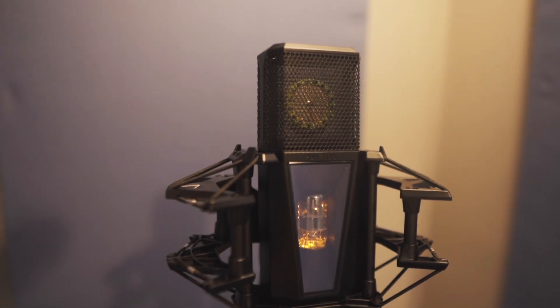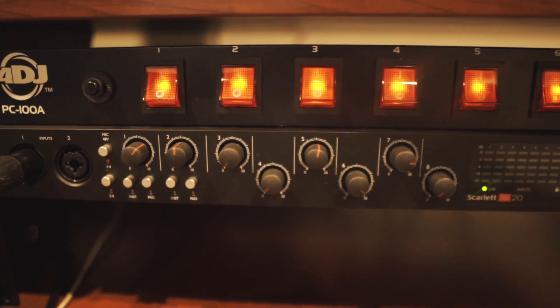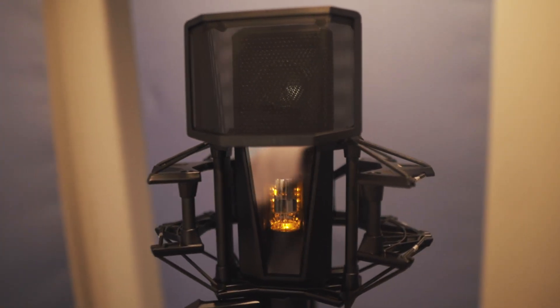Today we're using the Lewitt Pure Tube microphone — this thing is the absolute truth, and I'll tell you why. I know a lot of you were getting on me saying that in other tests I was running it through very good equipment. Well, today I had no choice but to run it through something cheaper and not as up to par. I actually double-booked the session, so I had to record the singer in my smaller B-room. It has some acoustic paneling, and we used a second-generation Scarlett rack-mount 1820 interface that I got about eight years ago.